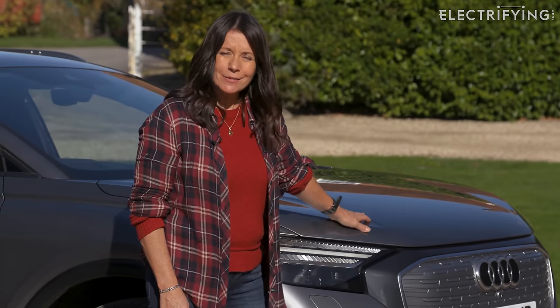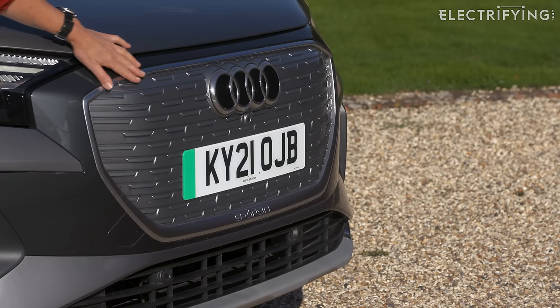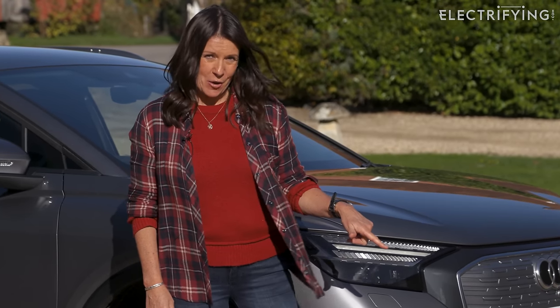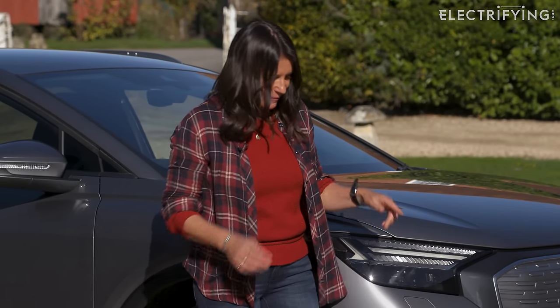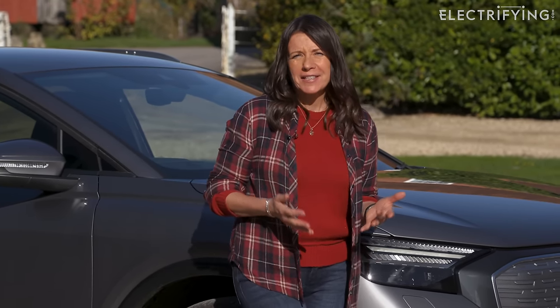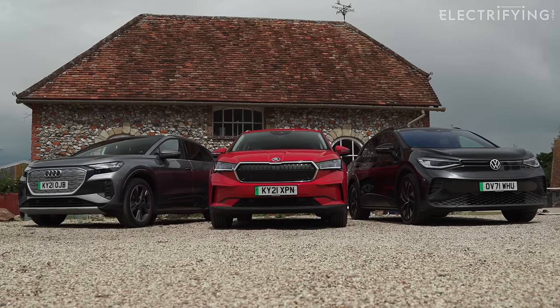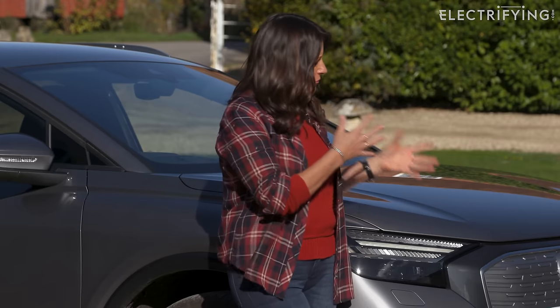The downside? Well, in summer this big grille gets absolutely covered in dead flies, particularly after a long drive — I bet nobody's mentioned that in any of the reviews. This car is based on the same VW Group hardware as things like the Skoda Enyaq and the VW ID.4, but with an Audi styling makeover. And I think the designers have done a really good job of making this car look exactly like you'd expect a modern Audi to look.